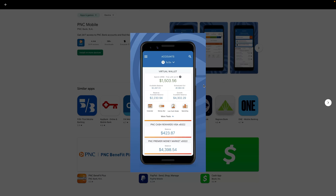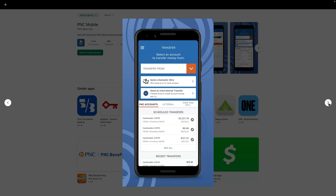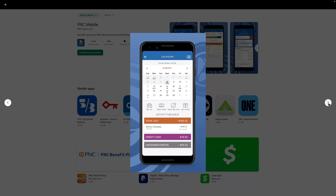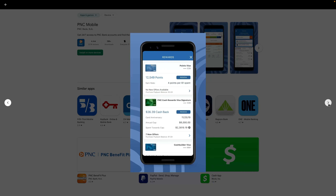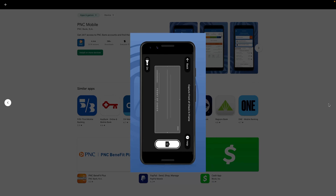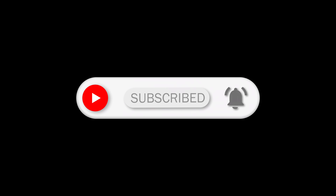I wasn't able to capture the mobile interface due to security restrictions, but I do have some screenshots. The PNC mobile app has a better, more modern interface than the web interface. You can see it's more modern and well laid out with quite a few features — a calendar, budgeting tools, Zelle, the ability to link credit cards, and mobile deposit. So that's my review of PNC's Virtual Wallet. If you have PNC Virtual Wallet, feel free to comment below. Also feel free to like and subscribe — thank you.